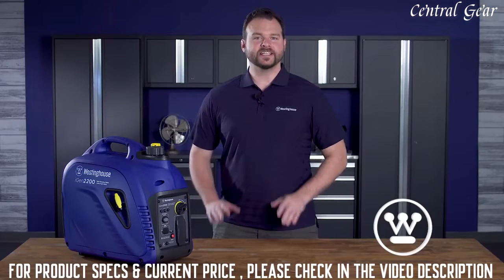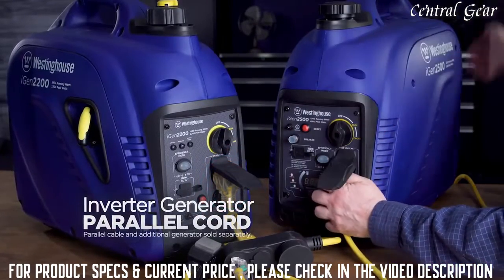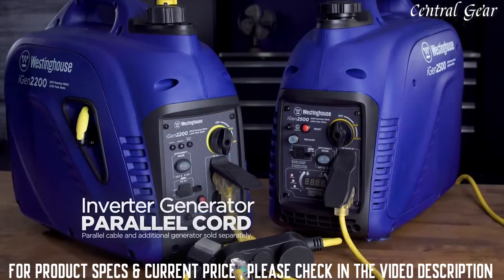Need more power? Simply connect the iGen 2200 to a second Westinghouse Inverter Generator with the optional parallel cable, and the two units are ready to work as one.